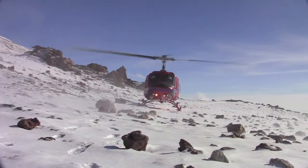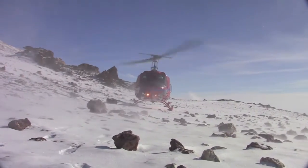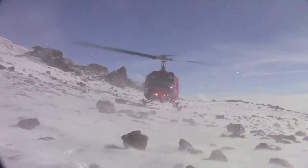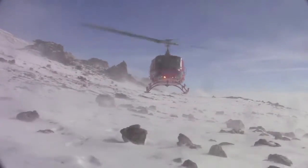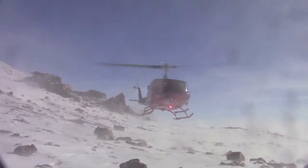In addition to excavating dinosaurs on Mount Kirkpatrick, one of our goals was to explore for new sites. On January 6th, Nate and I were the first people to ever set foot on Goldencap, a mountain several miles south of Mount Kirkpatrick, which also holds early Jurassic Hanson Formation sediments.